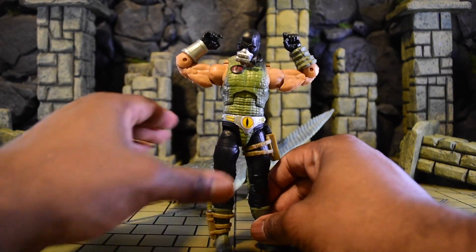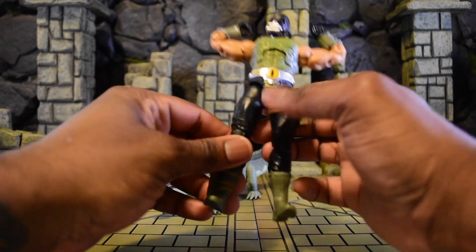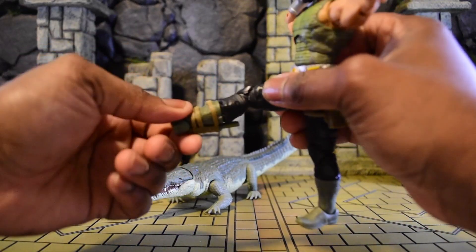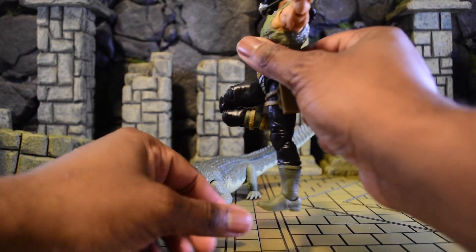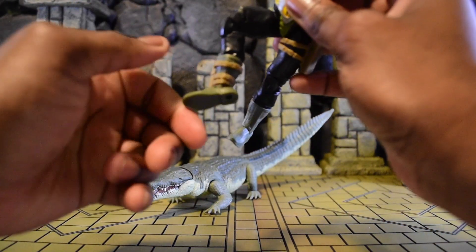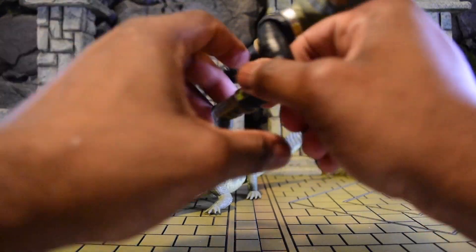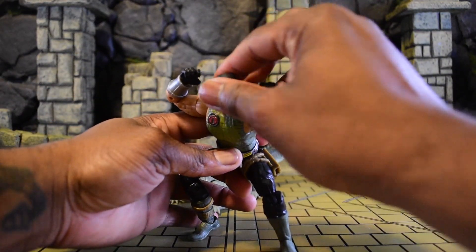The sidearm is a revolver and we also have a knife. For leg articulation, we have the drop-down method, can pull up and go forward, with a thigh swivel as well. We also have a boot cut which I didn't even realize before. With the double joint we get a lot of movement, and there's a generous ankle pivot — though going forward it's a little limited; it might be the knife holster getting in the way, which I'll double-check off camera.